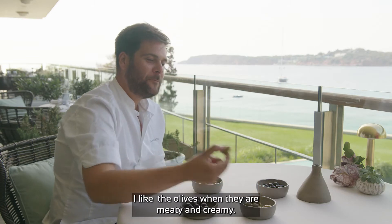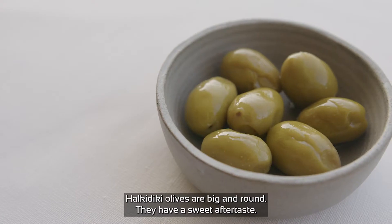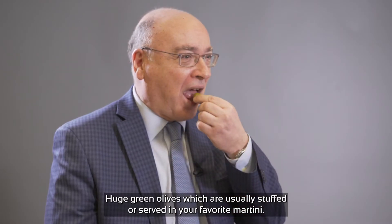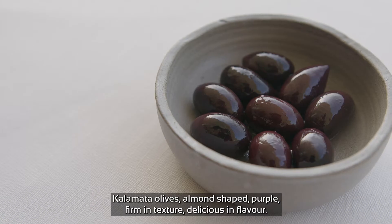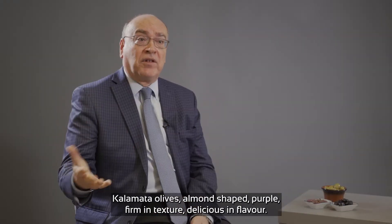I like the olives when they are meaty and creamy. Alkidigi olives are big and round — they have a sweet aftertaste. Huge green olives, which are usually stuffed or served in your favorite martini. Kalamata olives: almond shape, purple, firm in texture, delicious in flavor.